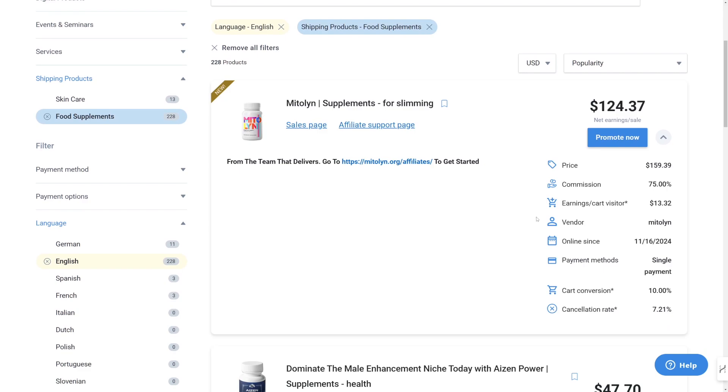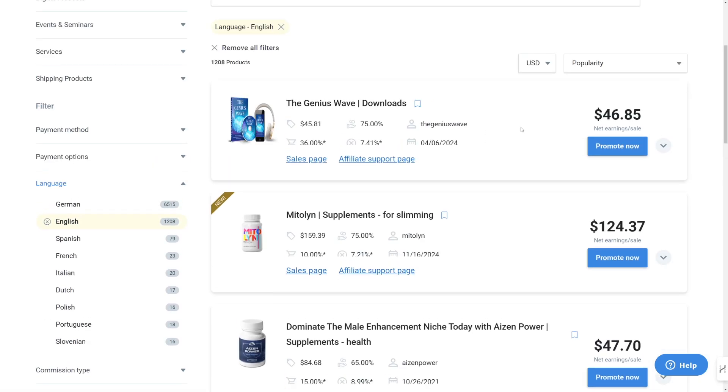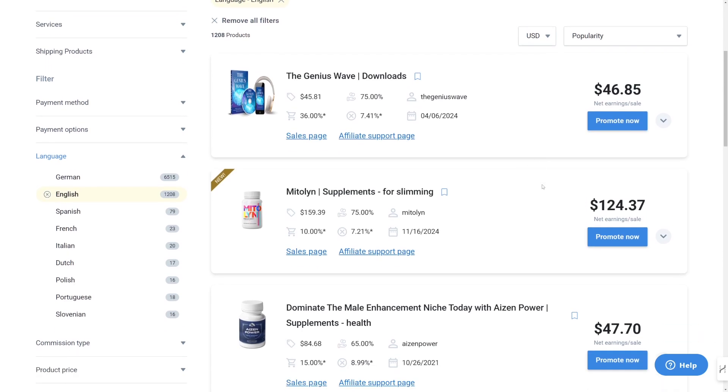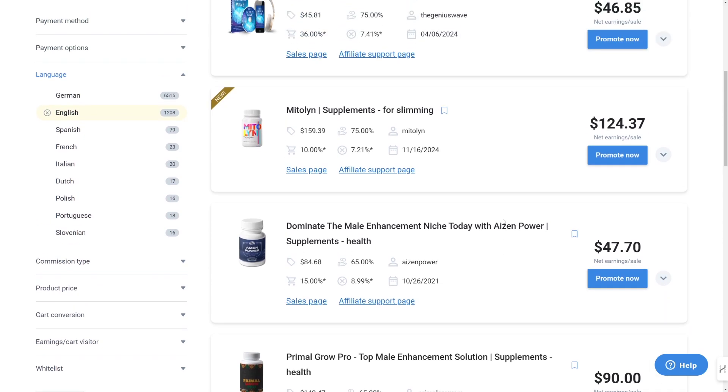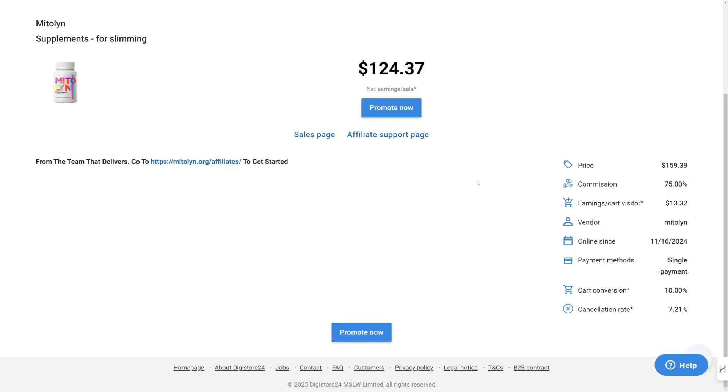So how does this work? You take a certain supplement such as this one. This one for weight loss is really, really good because everybody wants to lose weight nowadays, especially now that summer is coming. There are a lot of other ones — you can explore the platform and explore certain countries here as well. All you have to do is promote it. You have the sales page and the affiliate support page where you'll get a lot of info. When you click the Promote Now button, you can see you're going to get $124 for each one of these sales.